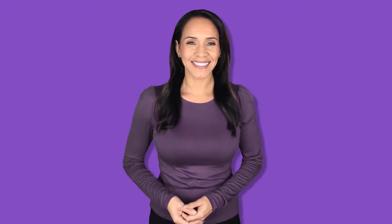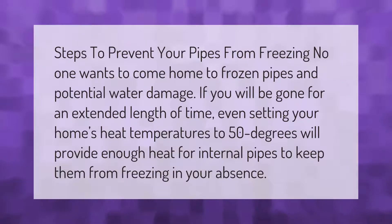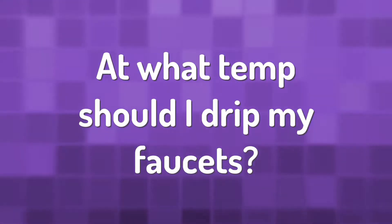Steps to prevent your pipes from freezing: no one wants to come home to frozen pipes and potential water damage. If you will be gone for an extended length of time, even setting your home's heat temperature to 50 degrees will provide enough heat for internal pipes to keep them from freezing in your absence.